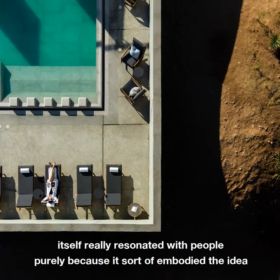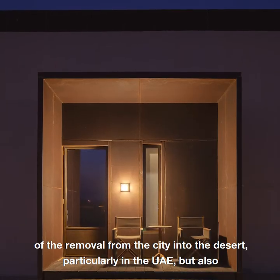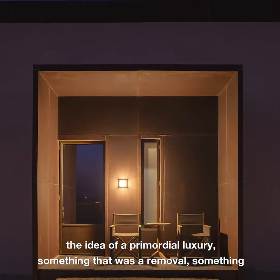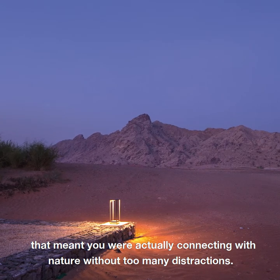The project really resonated with people purely because it embodied the idea of removal from the city into the desert, particularly in the UAE, but also the idea of a primordial luxury — something that meant you were actually connecting with nature without too many distractions.